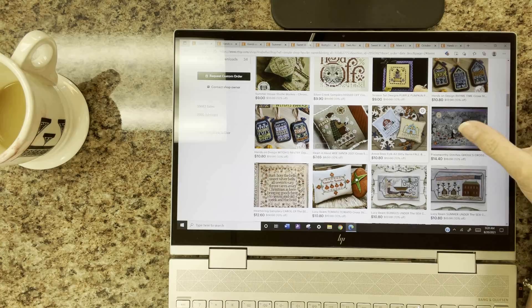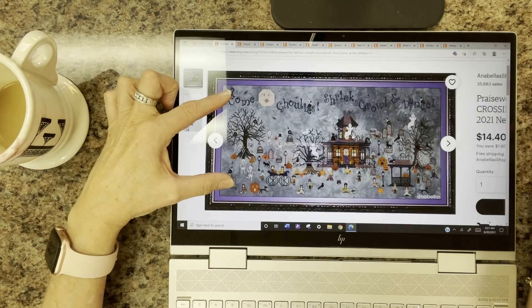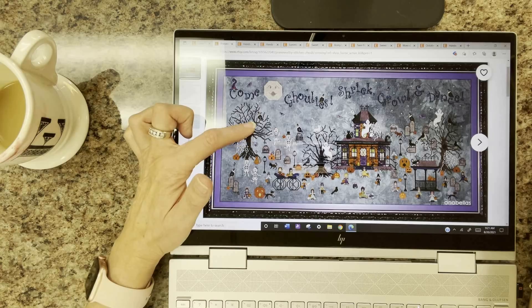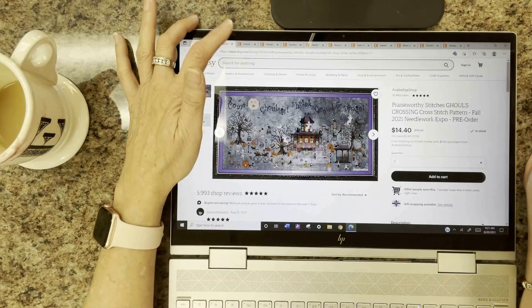Praiseworthy Stitches — our featured designer this week — has a new design not yet available but up for pre-order: Ghoul's Crossing. It is gorgeous — trick-or-treaters, a pretty gazebo, ghosts, a tree, and a haunted house. Just a really fun, beautiful Halloween stitch. Be sure to check that out.